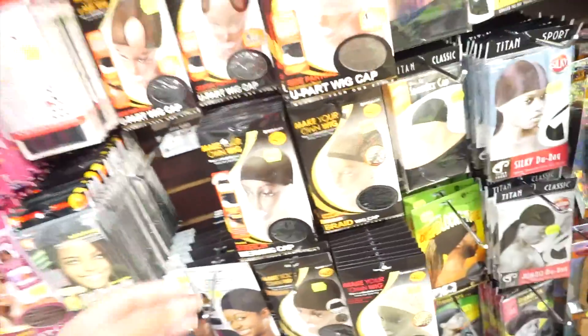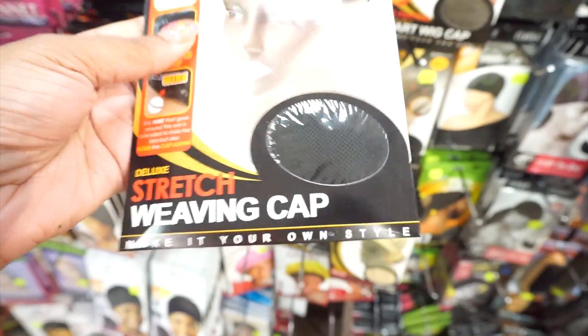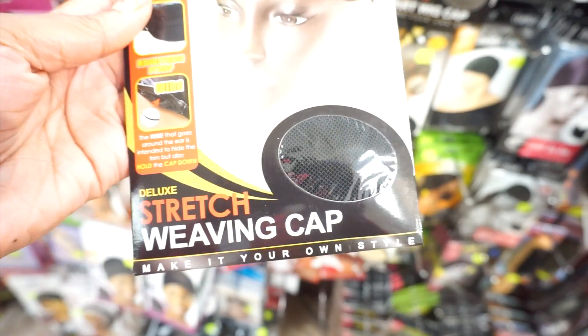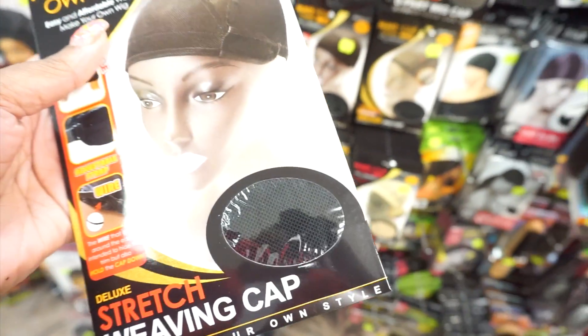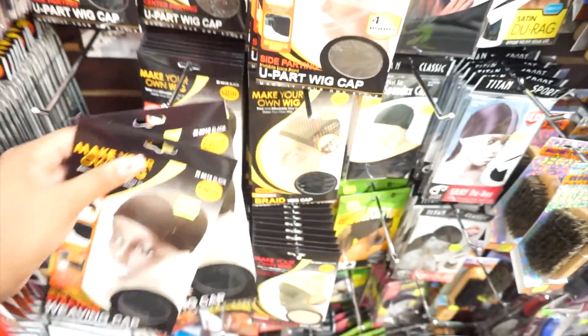Okay, so when I'm making my wigs I normally get the stretch weaving cap. This is the stretch weaving cap. I also get the dome cap, but I've been using the stretch weaving cap lately just because it's more flexible. So yeah, I definitely love this — I'm going to go ahead and grab two of these.